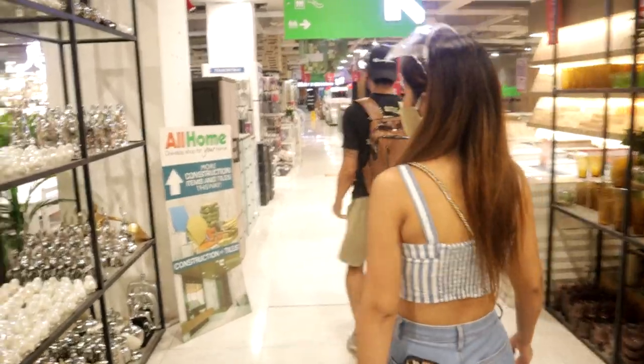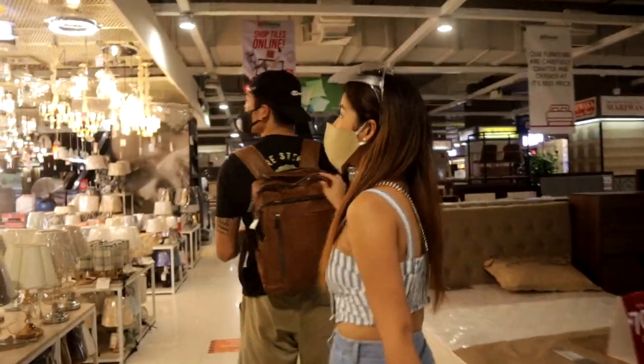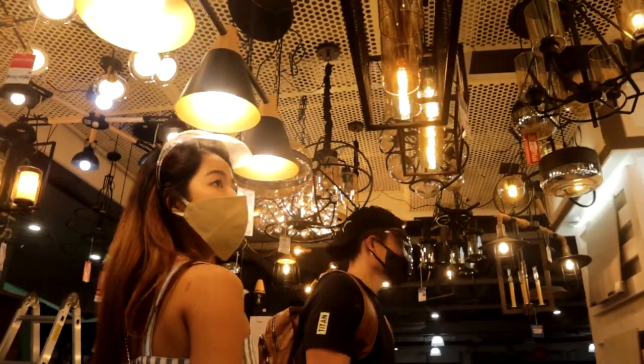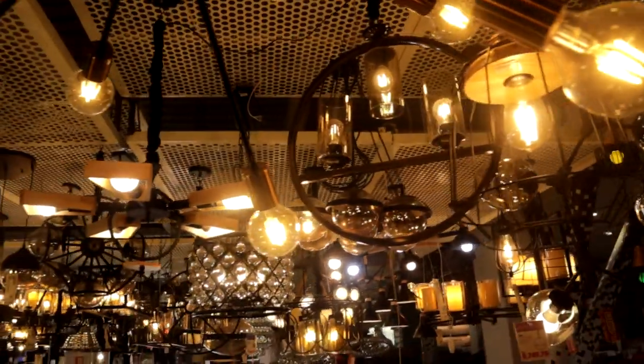Walking further in, you can already see All Home's selection of tiles and lighting. We even saw this cute lamp, and I really liked the light collection they had — it looked perfect for a living room or dining room setup.